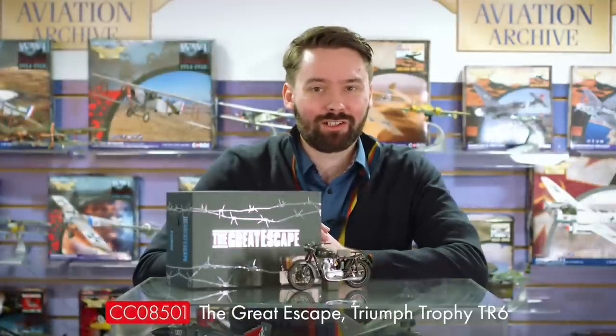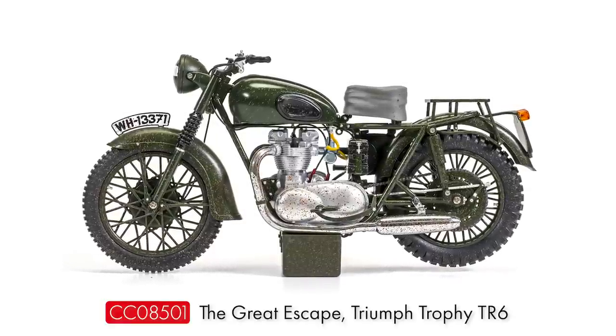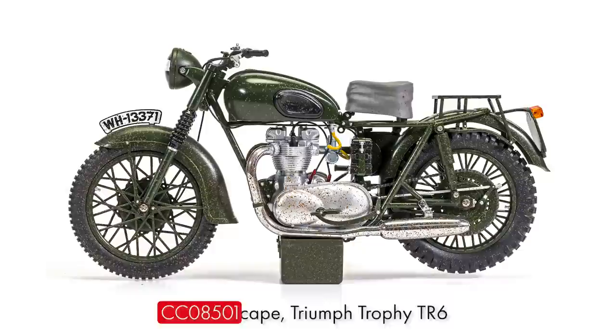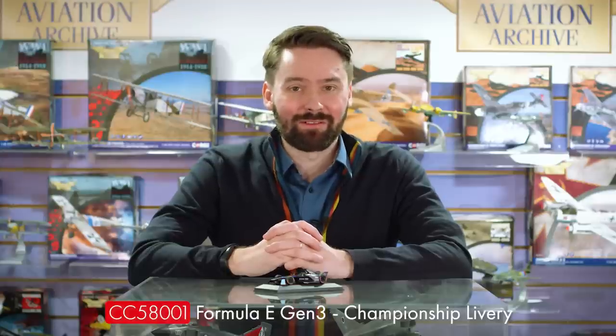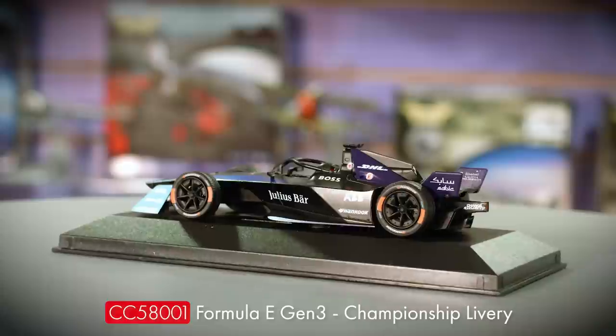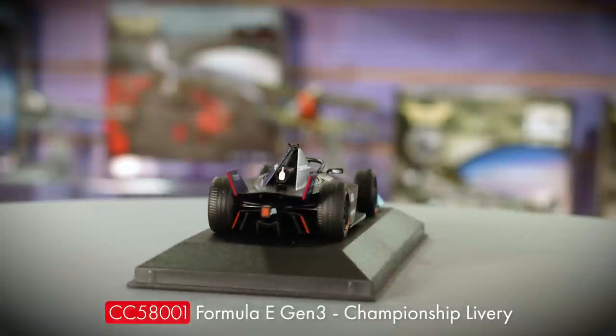Also coming in October is our long-awaited 1:12 scale model of the legendary Triumph Trophy TR6 motorcycle from The Great Escape. This is our final sample of the weathered release, which will be a limited edition for the first production run to celebrate the 60th anniversary of the film this year. Here as well is the final sample of our newly tooled Formula E Gen 3 car, featuring the eye-catching championship livery to promote the race series. The model is now a Corgi website exclusive and is also due to arrive in stock in October.